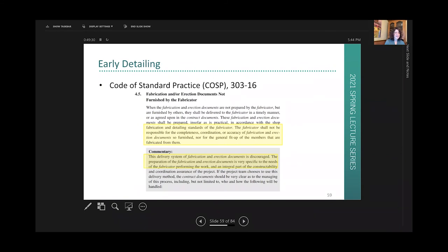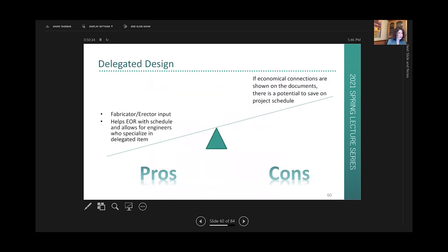Some fabricators and erectors dislike early detailing so much that they drove language in the Code of Standard Practice — a document that controls agreements and expectations between the different members of the steel construction group. That language states that this delivery system of fabrication and erection documents is discouraged, because preparation of fabrication and erection documents is very specific to the needs of the fabricator performing the work and is an integral part of constructability.